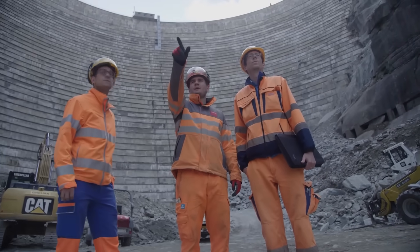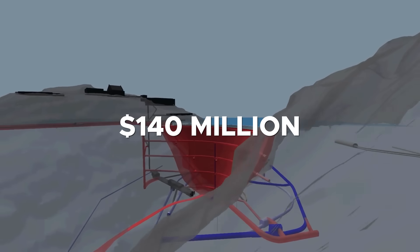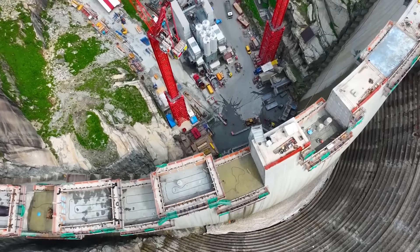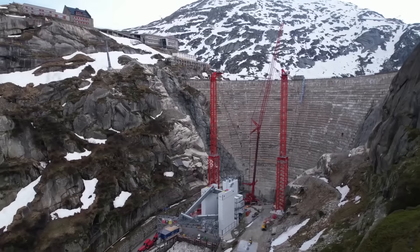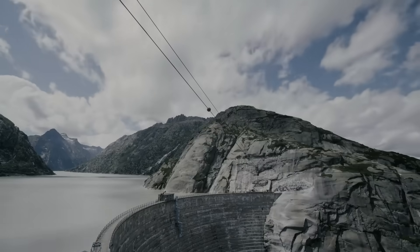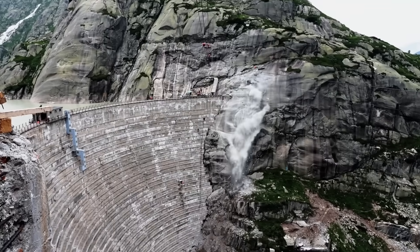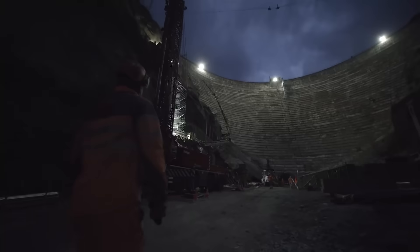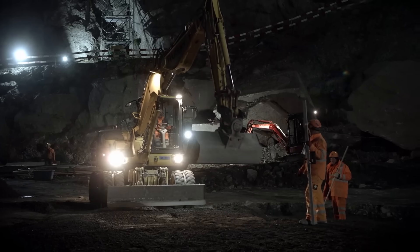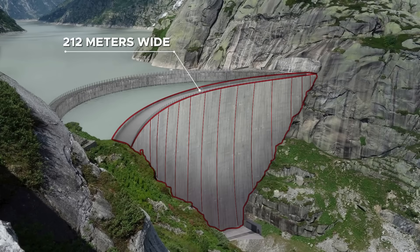The Spitalamm Dam Replacement Project, launched in 2019, is a complex undertaking. The $140 million price tag for the new dam is relatively modest for a megaproject, but the scale of the endeavor and the obstacles faced by the teams are enormous. The construction process began with carving out space for the new dam. Since the site is solid rock, the team had to use controlled explosions — a task made extraordinarily challenging by the need to work right next to the base of the old dam, which holds back a massive lake. Executing this without causing damage to the existing structure is one of the most delicate construction feats ever attempted. The new dam is a double-curvature arch-gravity structure, standing at 113 meters high and spanning 212 meters wide.